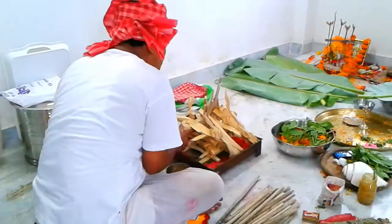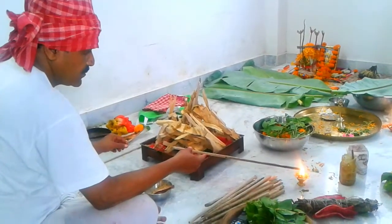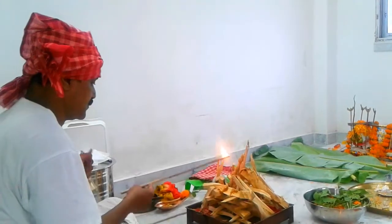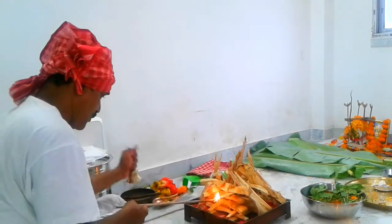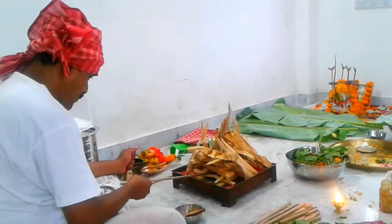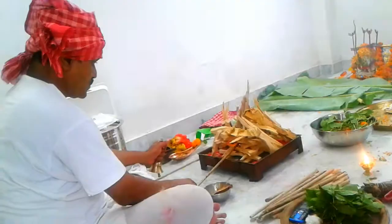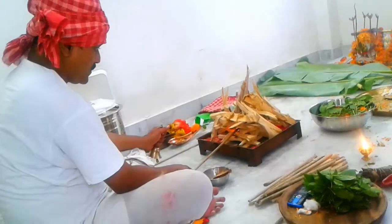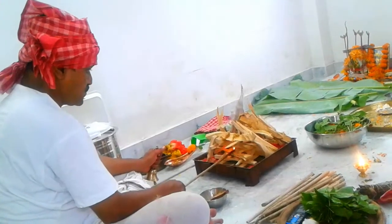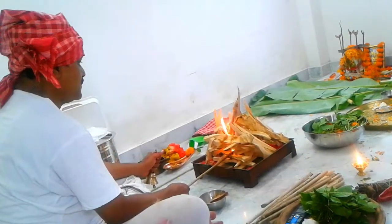Now we worship the fire god. We Hindus also worship the god of fire. So now we will start our house. This is a Kolkata flat which we bought two years ago, and now it is just complete.